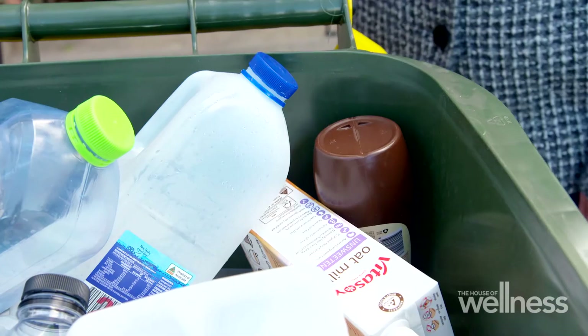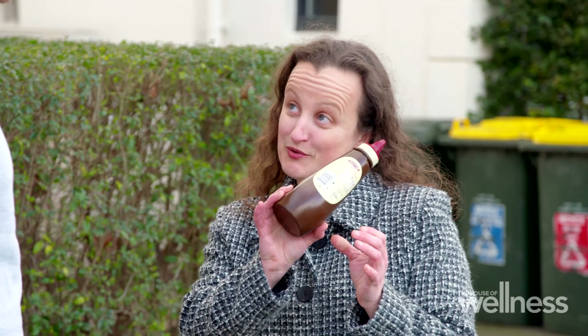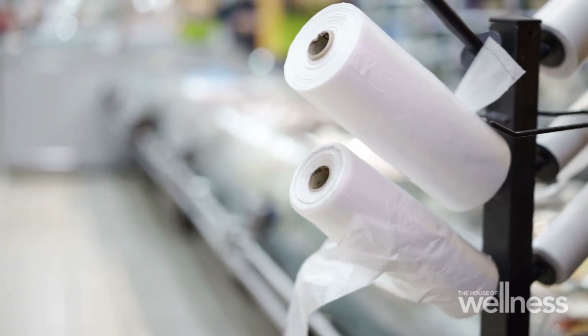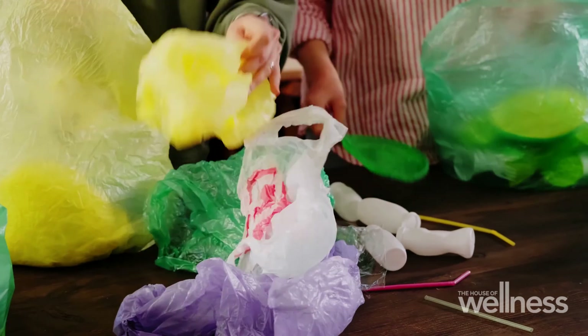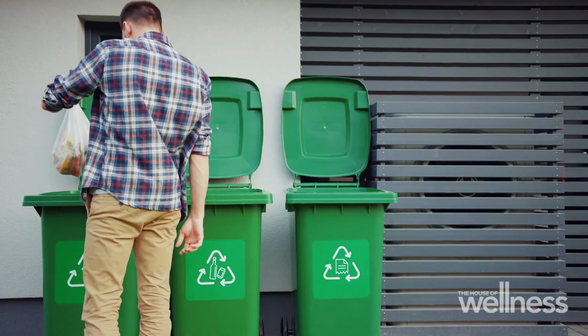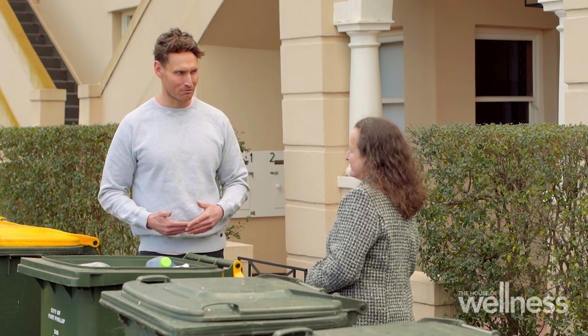Number four is not quite as common, but you'll find it in a lot of condiment bottles like sauces — and it has a special quality: it's squeezable. Because this plastic is softer and more flexible, you're likely to find number four on a lot of plastic wrapping and grocery bags, which should stay out of your recycling altogether. The best thing you can do with plastic bags is bundle them up and take them to your supermarket — Red Cycle collects them. Otherwise they go into general waste. Never put your recycling into a plastic bag, as that won't be recycled.